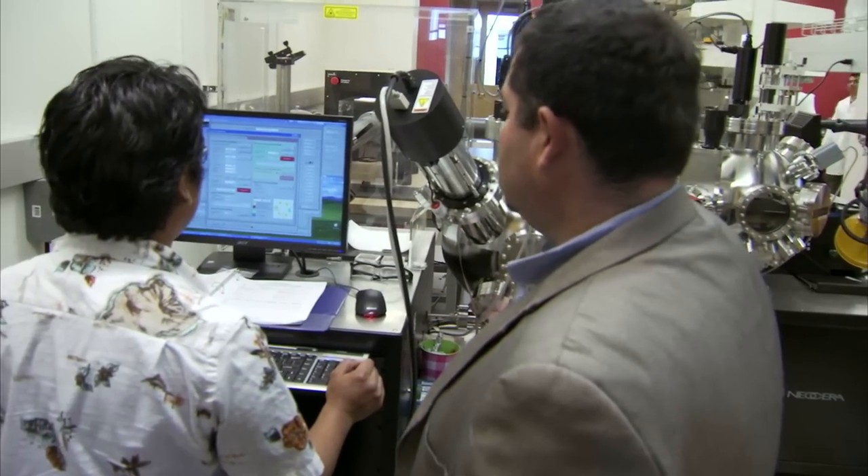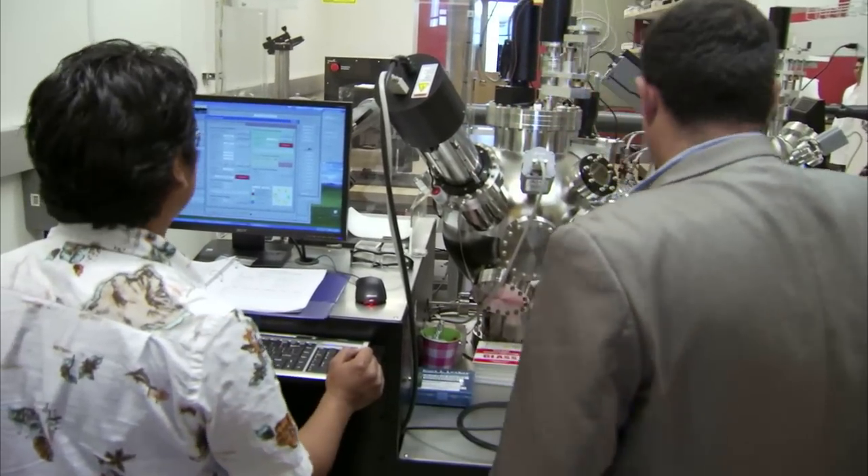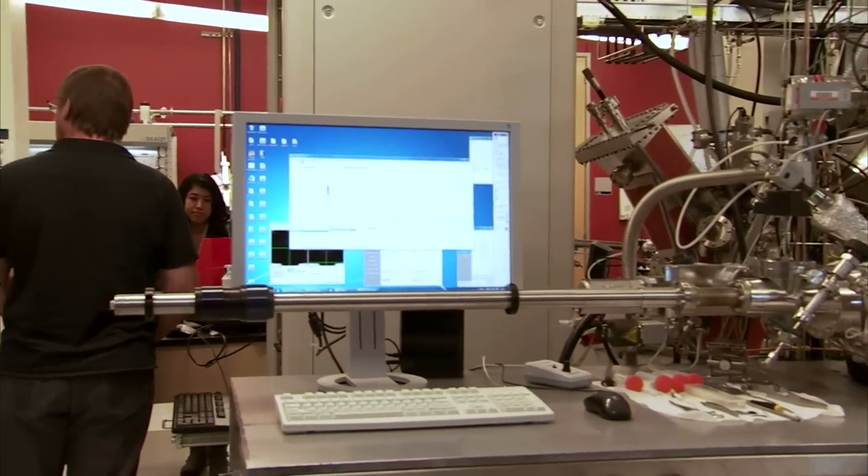What attracted me to UT Dallas was the facilities. So we had in the same building all the facilities that we require to do the entire research, because we have everything from fundamental simulation all the way up to a prototype. It's not every university that has that capability.